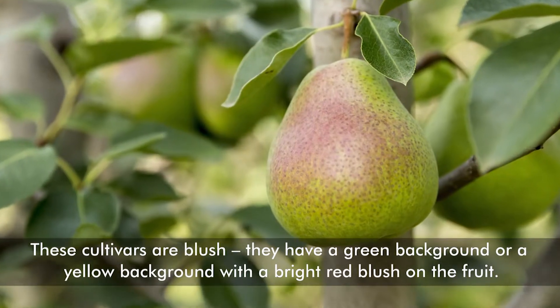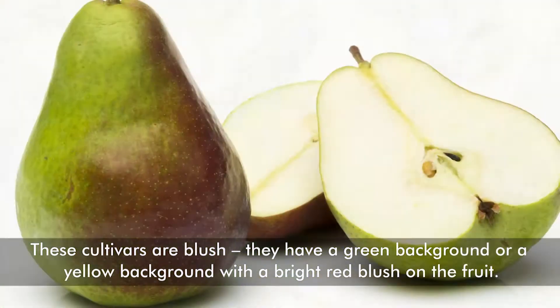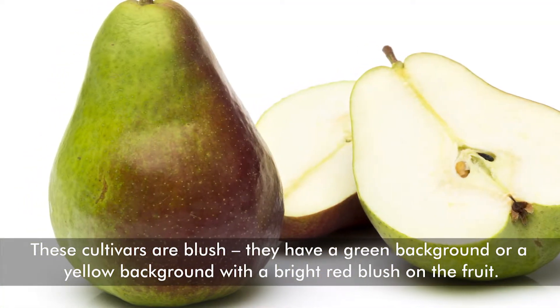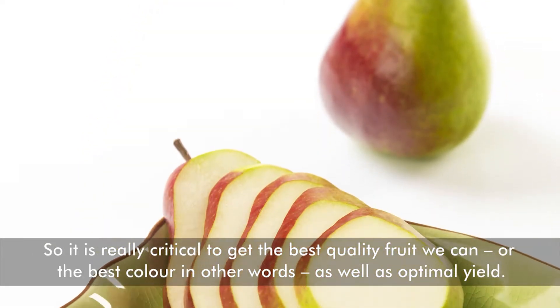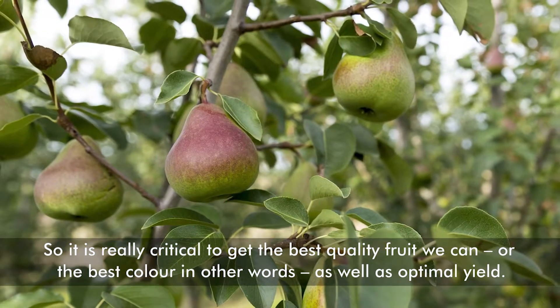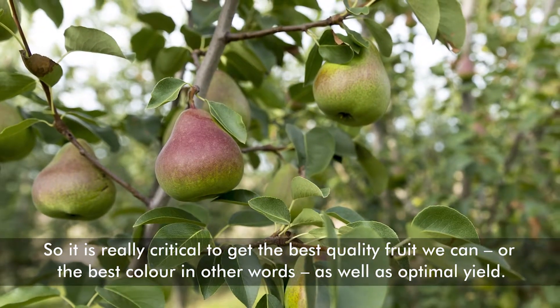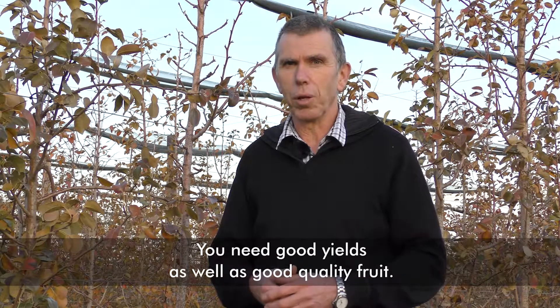These cultivars are a blush — a green or yellow background with a bright red blush on the fruit. So it's really critical to get the best quality fruit we possibly can, to get the best colour, as well as optimum yield. We need good yields as well as good quality fruit.